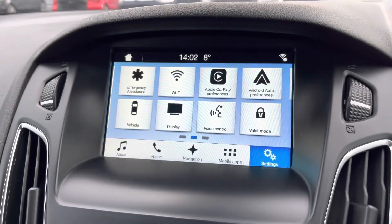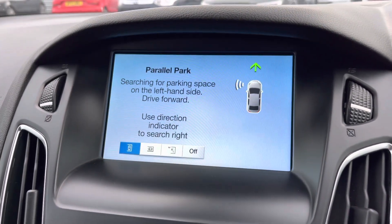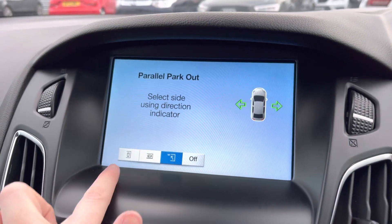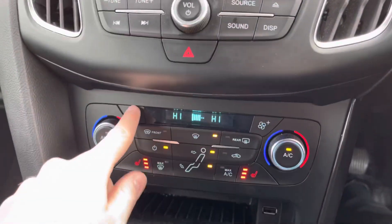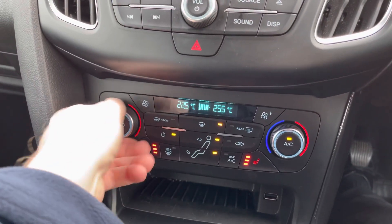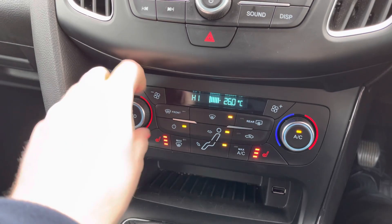There's also a park assist feature, activated by a button in the centre console. You can select different types of spaces to enter — parallel, perpendicular, or exit assist. It's extremely handy if you aren't the most confident at parking, as the vehicle guides and controls itself into the space while you simply change gear and accelerate.